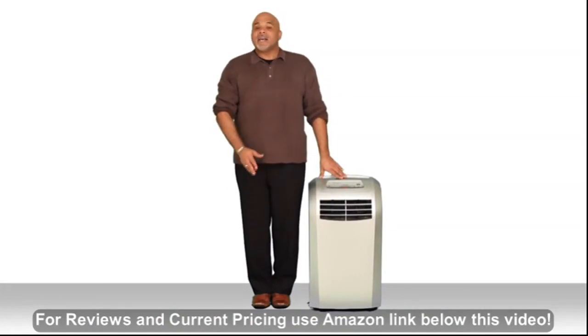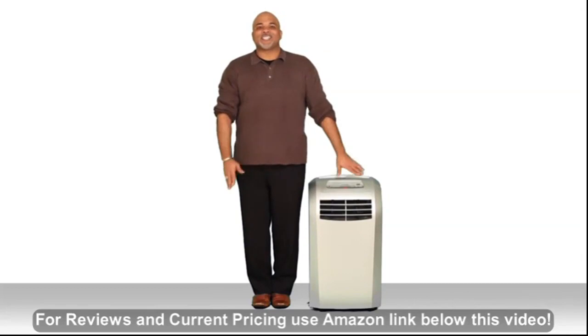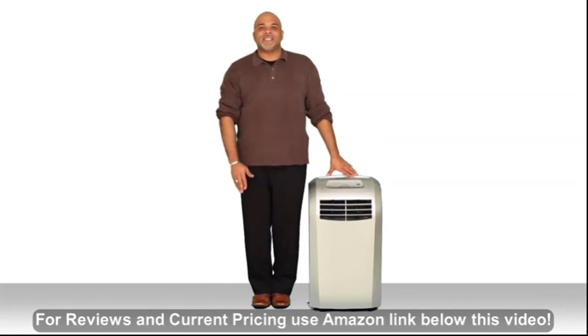Finally, the AP12000S comes with a remote and it's on casters, which makes it easy to move from room to room. I'm Scott and this is the Extreme Cool 12,000 BTU Portable Air Conditioner, the AP12000S — pick one up today.